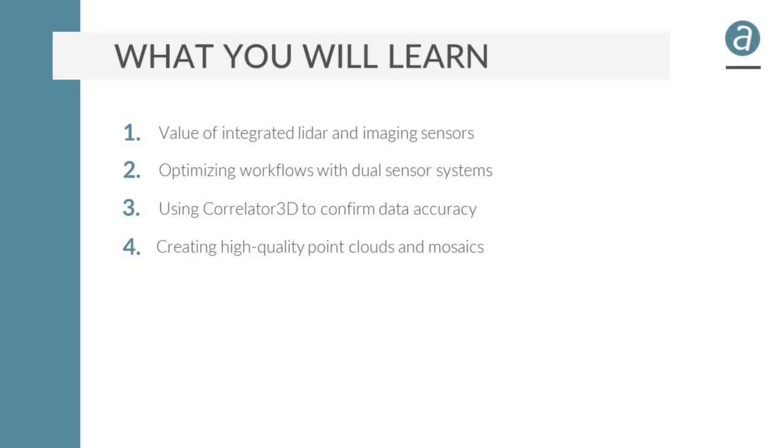Greetings everyone. This is Eric Andelen with SimActive. I'm your Senior Workflow Specialist. Today we're going to talk about combining LiDAR and imaging data for drone mapping. With me I have Jeff Fagerman, CEO of LiDAR USA and King of the Integrators. In this webinar we're going to cover the value of integrated LiDAR and imaging sensors, optimizing workflows with dual sensor systems, using Correlator 3D to confirm accuracy, and creating high-quality point clouds and mosaics.